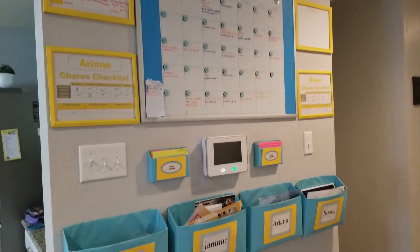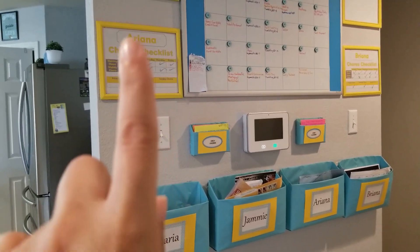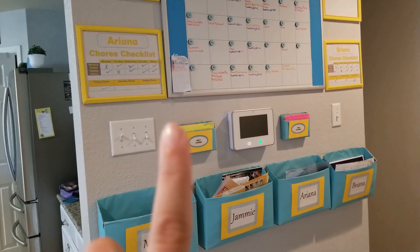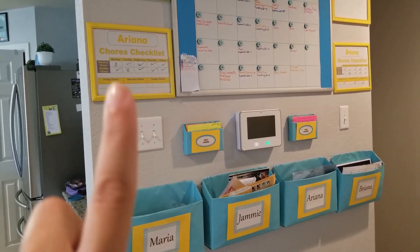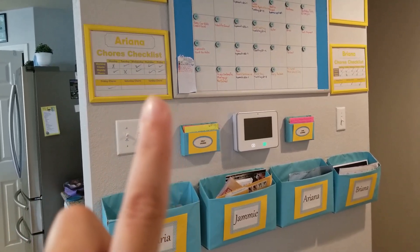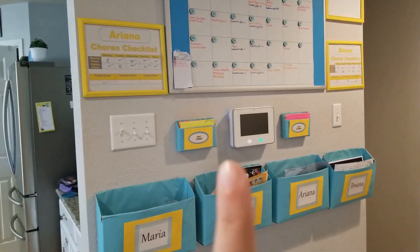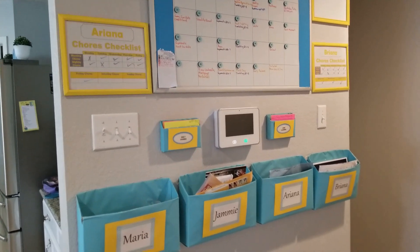Sometimes you pick systems that work well, but then kids get older, you move, things change and you have to update your systems. I'm actually going to be changing this chore chart system soon, so stay tuned for a new video on that. I do have videos for both the chore system and the chore cards — I'll put those links in the description box below. It's a simple, great way to keep your kids on track.